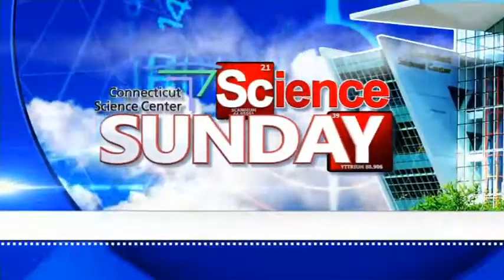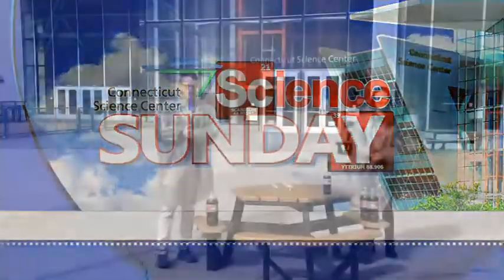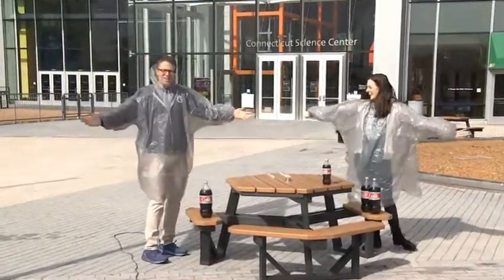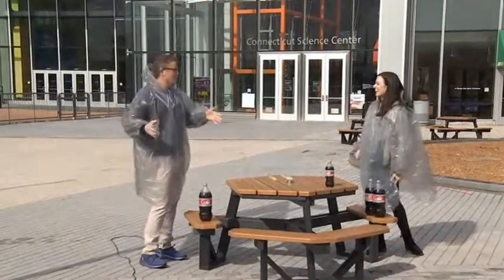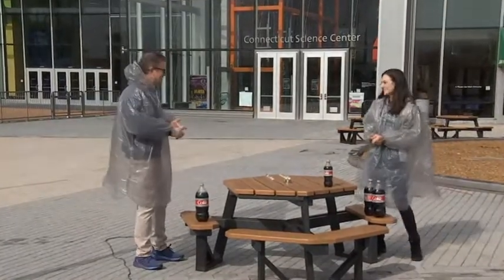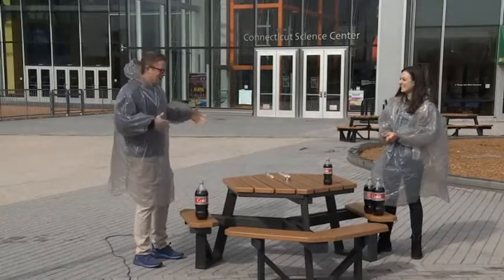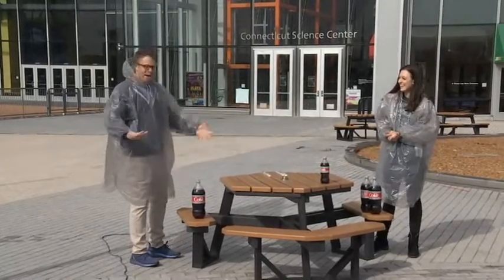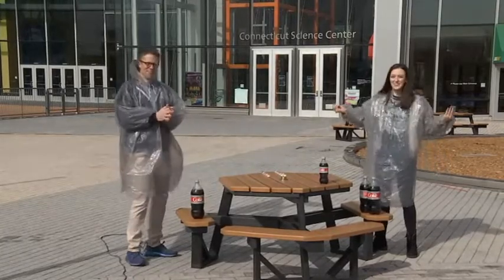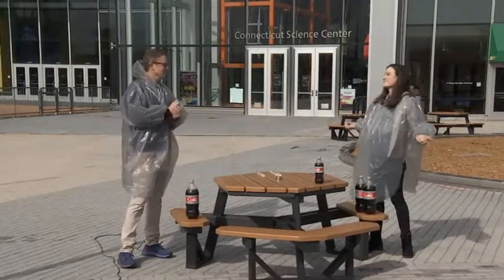All righty, time for another edition of Science Sunday, joined by Aoife Ryle of the Connecticut Science Center. We are outside for multiple reasons — we're maintaining safe physical distancing, and we're outside of the Science Center because it's going to get messy. We're in a spot where we can make a mess, so let's make a mess.